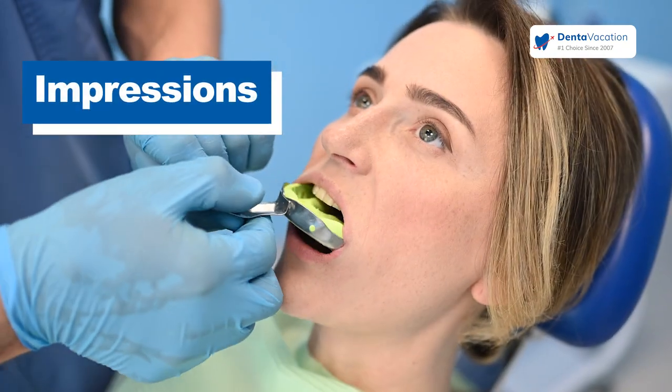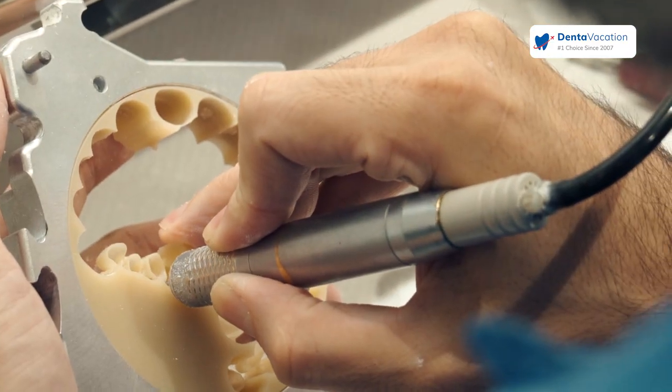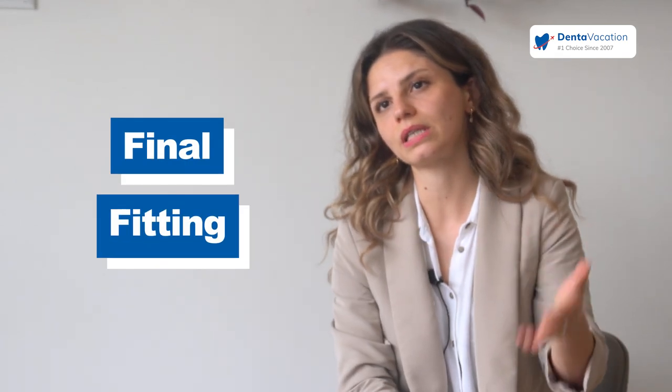For restorations, the porcelain or zirconium restorations, we need seven to ten days. They come, we start to make the impression. Then it goes to the lab, it comes back, we do the arrangements. And after seven days, maximum ten days, it finishes.